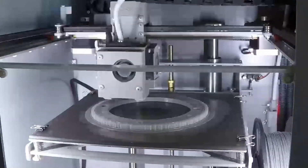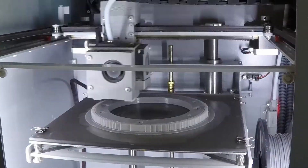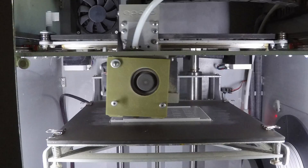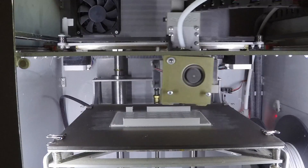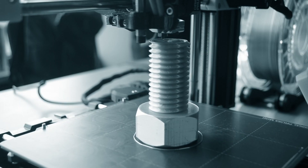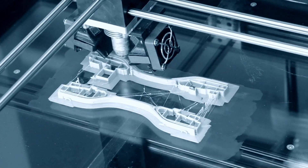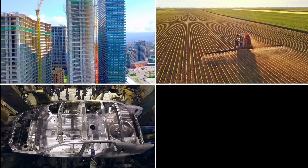Additive technologies is a production technology where a three-dimensional physical object is created according to a digital model. Printing is carried out by a special device — a 3D printer — which creates a physical object by sequentially applying plastic, ceramic, or metal powders and binding them in a thermal, diffusion, or adhesive manner. Additive technologies allow manufacturing parts or complete products for various industries, including construction, light industry, agriculture, machine and ship building.